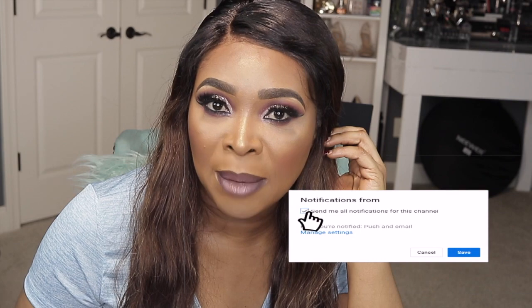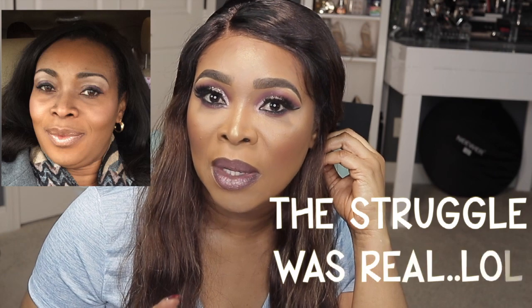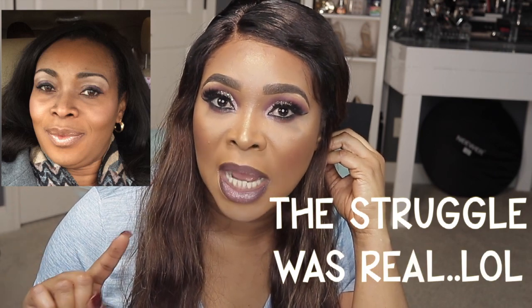Hey guys, welcome to my channel! I'm so excited to bring you this brow tutorial today. I decided to come on camera and give you the tips and tricks I learned along the way so you can learn like me. I didn't pay somebody to teach me how to do my brows — it is consistent practice. If you do your brows and it doesn't look okay, that's fine. You can keep trying, because one day you will get there. I was where you were before, and I'll put a picture on the screen so you can see how my brows used to look compared to how they look today.